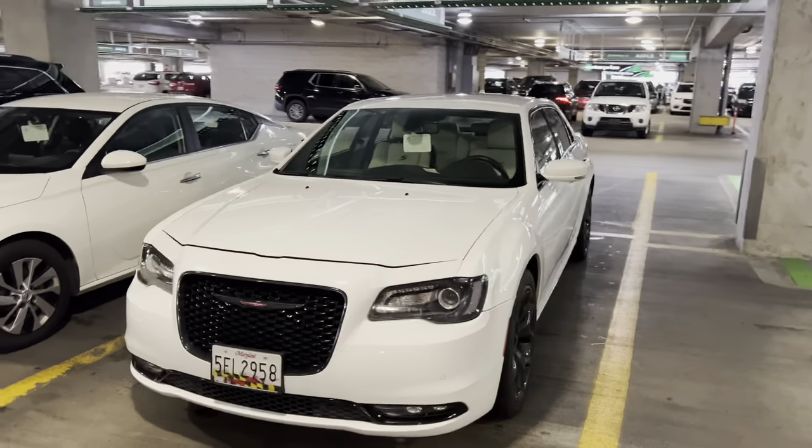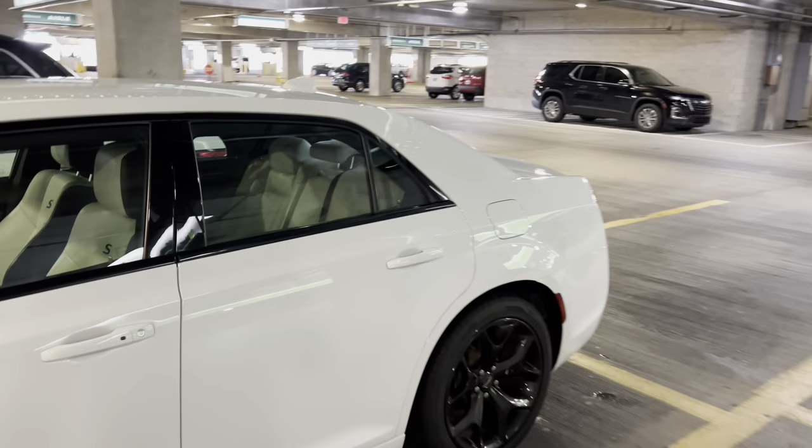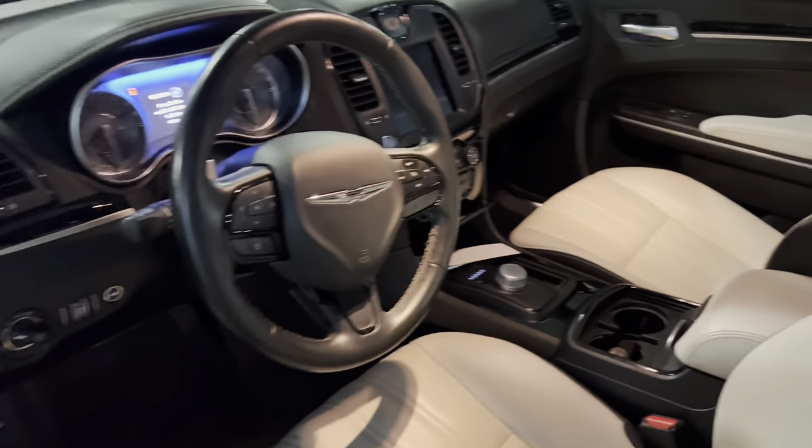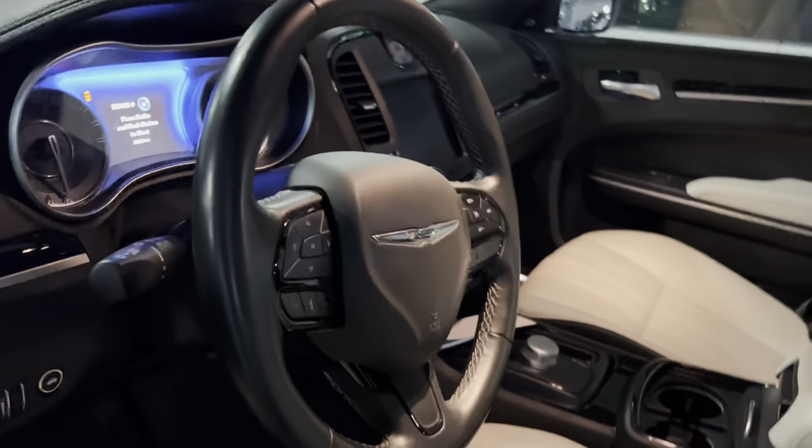This one's kind of nice — I don't think I've seen one with a white interior before. Let's have a look. A lot of these have some mileage on them — 30,000 miles — and no sunroof on this one.